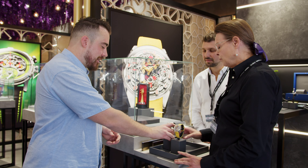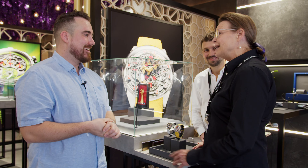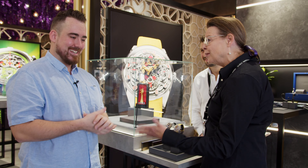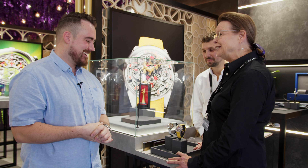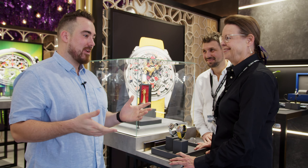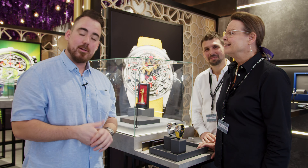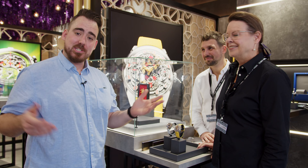Thank you so much for taking the time. It's just fantastic to see you here in Dubai. Last time we saw each other was Geneva, and before that in Zurich. It's an international world and we love it. Sebastian, merci beaucoup. Thank you and enjoy Dubai! And guys, stay tuned — we'll see a lot of brands, so make sure to check out the playlist I will create for the Dubai Watch Week. I'll see you there.